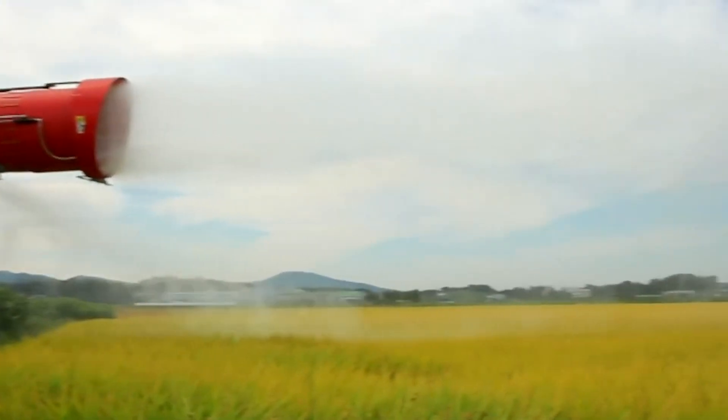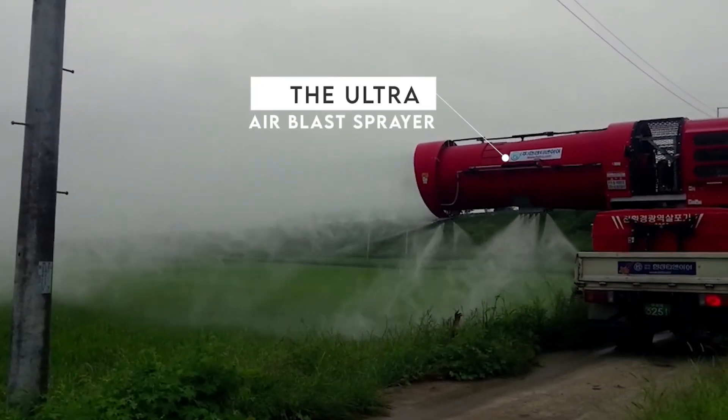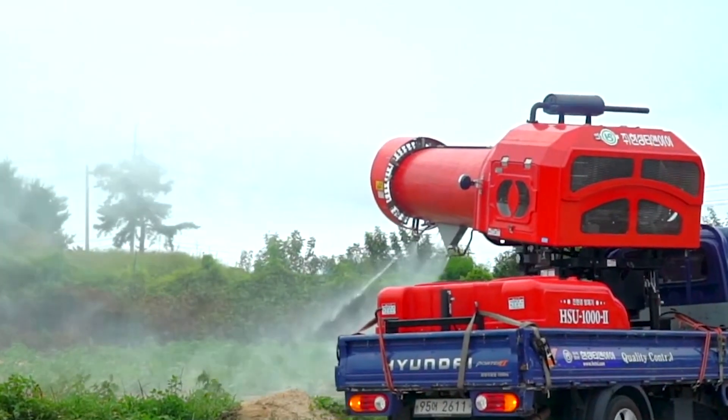Did you know that there's an easy way to spray large areas of land in just minutes? The Ultra Air Blast Sprayer is the ultimate machine when it comes to commercial spraying projects.